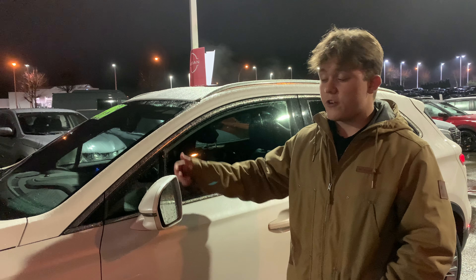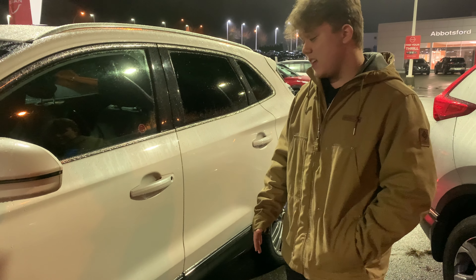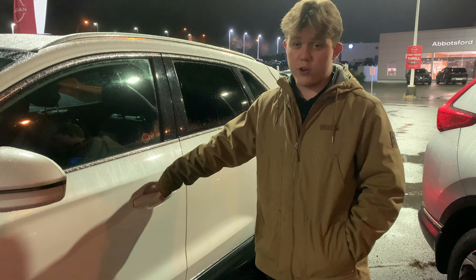You also get heated exterior door mirrors. So in the wintertime when these freeze up, they'll heat up for you so they're not full of ice. You're also going to get advanced keyless entry as well. As soon as you put your hand in here, it automatically opens for you. If you ever want to lock it, you click it again and it locks all four doors for you.